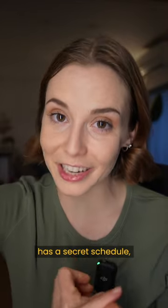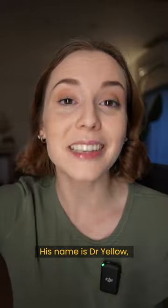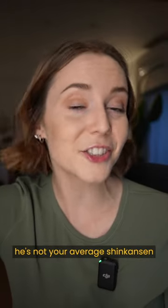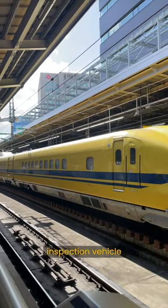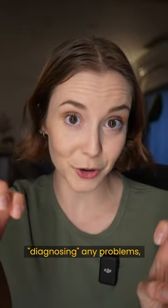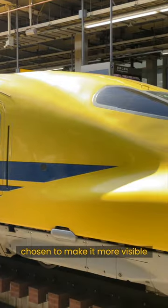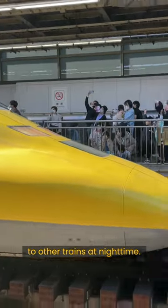The rarest bullet train in Japan has a secret schedule, no passengers, and is painted bright yellow. His name is Dr. Yellow — he's not your average shinkansen. It's a high-tech inspection vehicle designed to test the tracks and overhead wires for any faults or defects, diagnosing problems — hence the title 'Doctor.' The yellow part obviously comes from its signature coat of paint, chosen to make it more visible to other trains at night.